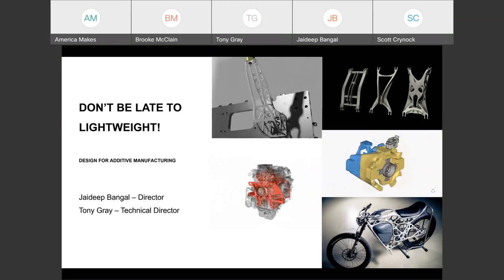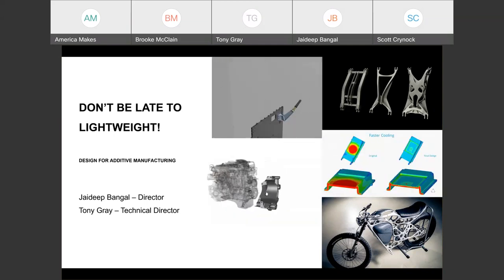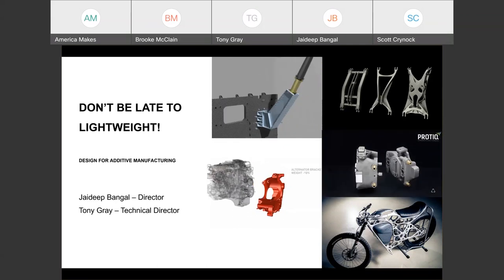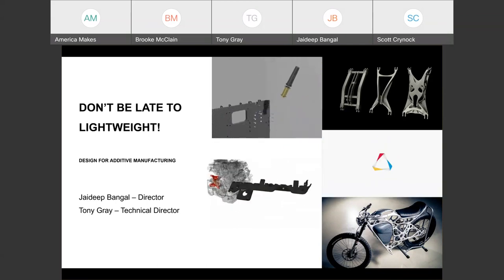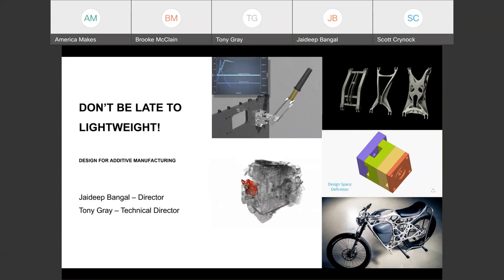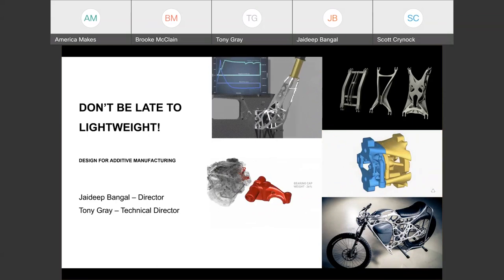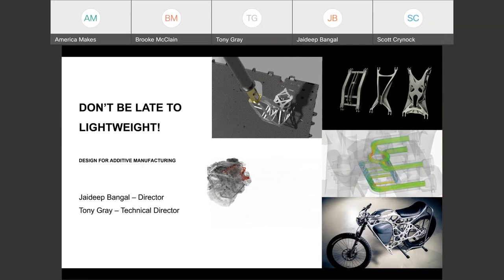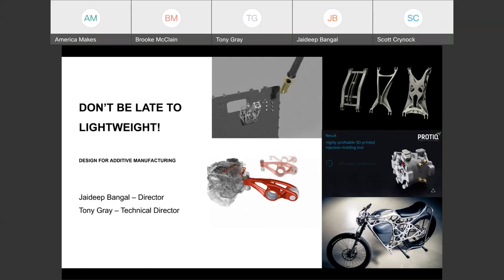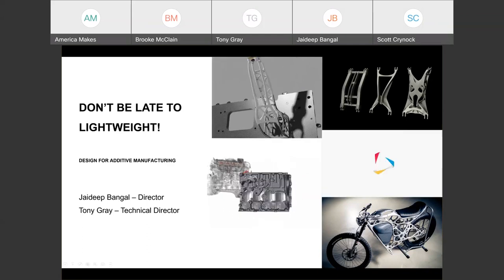Jadeep is a technical director for Altair with over 15 years of experience in computational fluid dynamics, optimization, and manufacturing. His career has taken him from analyst to messenger of upfront design engineering tools. Tony Gray is also a technical director from Altair New Zealand with over 25 years of experience in the practical application of optimization methods, with an emphasis on innovative design, weight and cost reduction, and improved product performance. Jadeep, go ahead and take over.